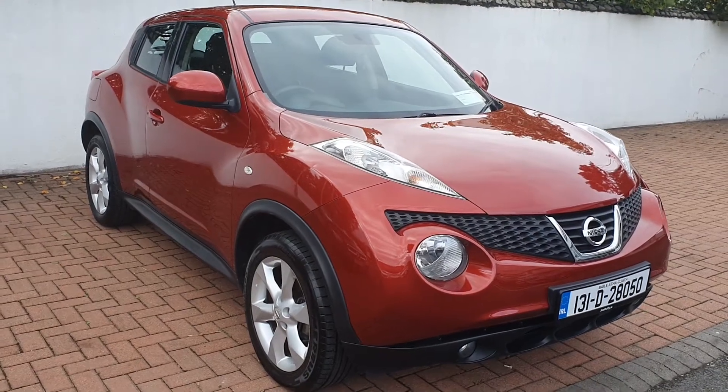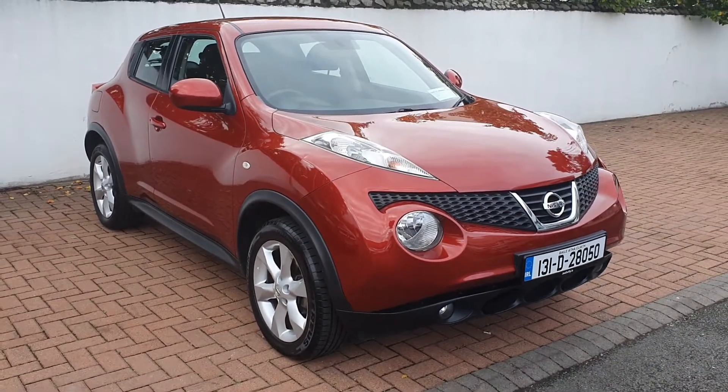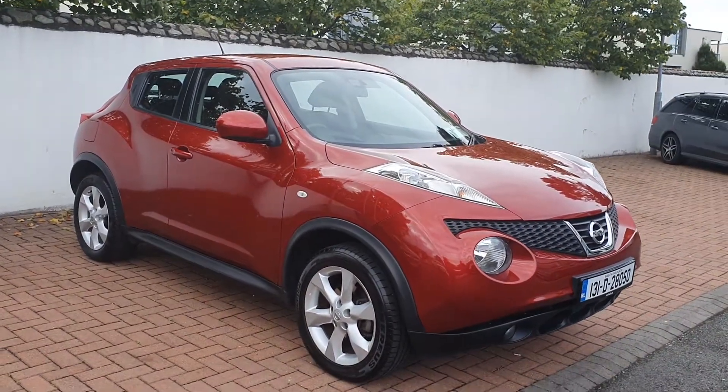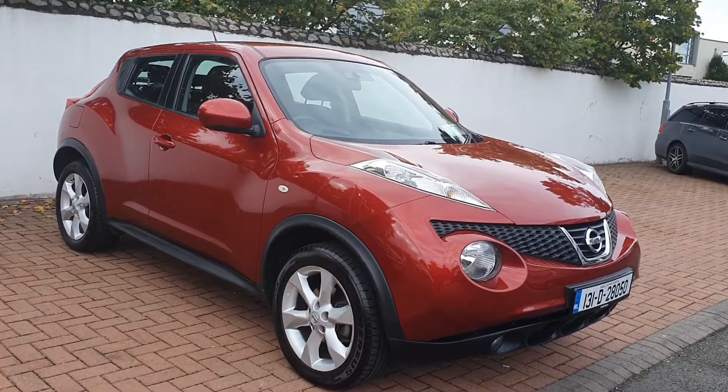Hello from Joe Duffy Select. This is our Nissan Juke 131 model. As you can see, this car has been kept very well. I'm just going to go through a few of the features that this car has.